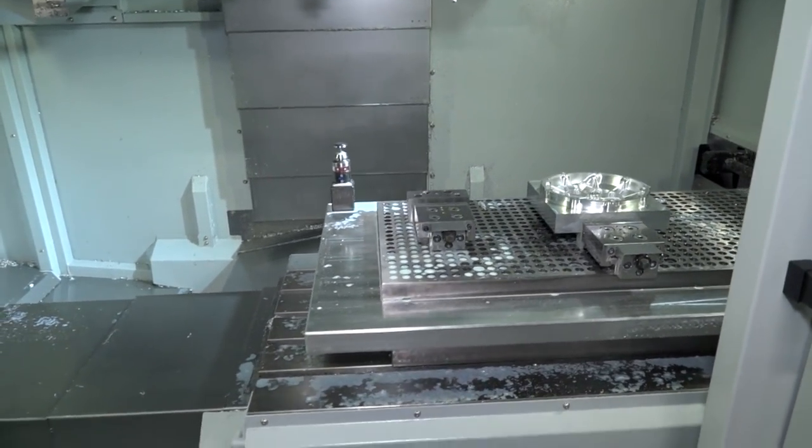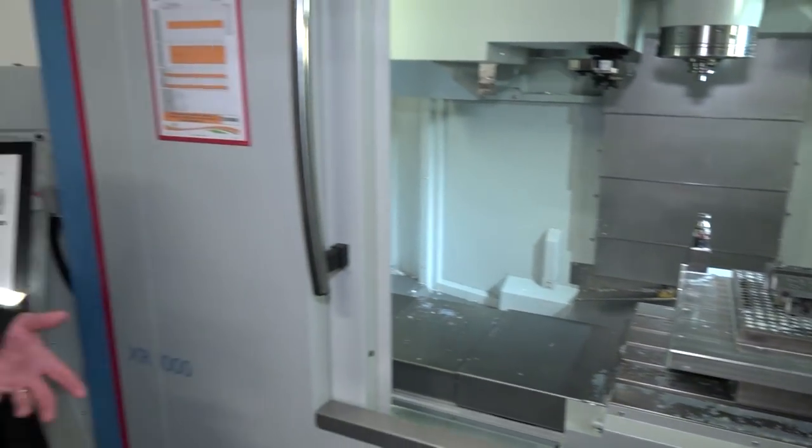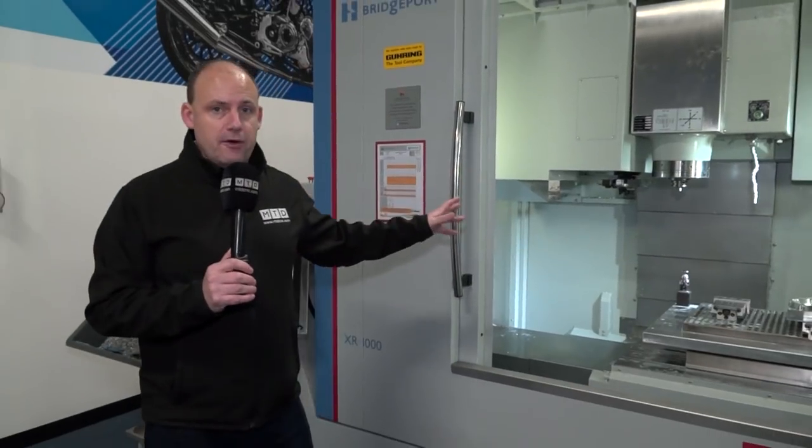The thing is with the XR range, they come standard with things like thermal compensation. That just goes to show you the level of technology that they are offering here.